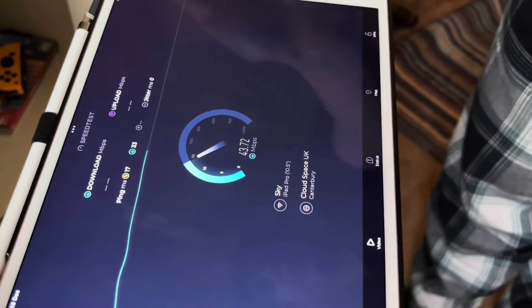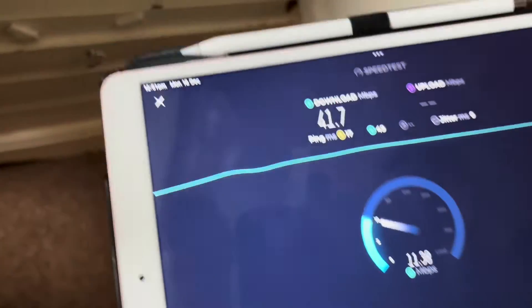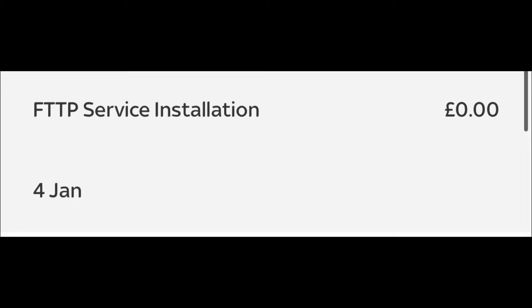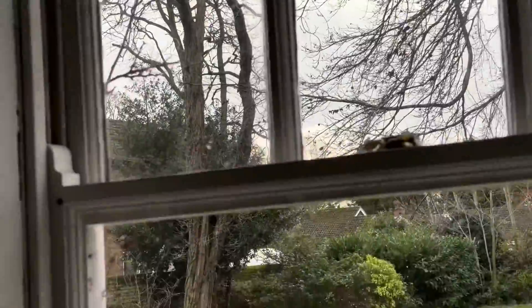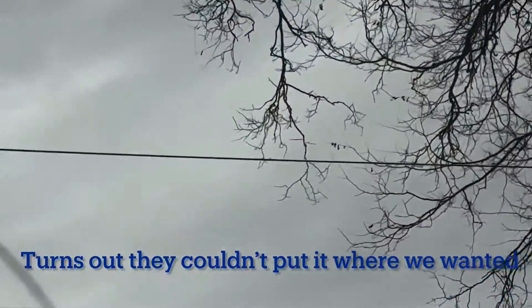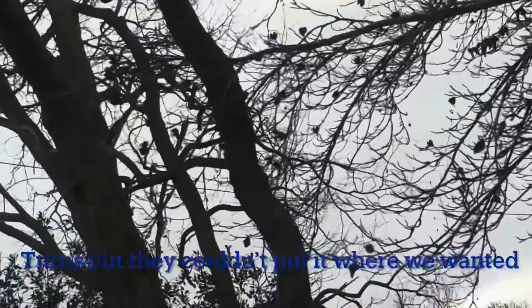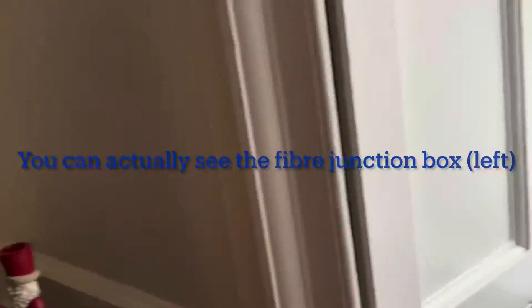Our speeds fluctuate quite a lot, and that's hopefully what fibre will fix, because we have a lot of devices. On the day of the install, the 4th of January — today is the 18th — we can expect the engineers to feed the cable down from the telephone pole and then attach it upstairs, because we're hoping to have the fibre box where our existing router is. If you live in a built-up area, it might go underground through existing lines, and then they attach the box to the outside of your house.